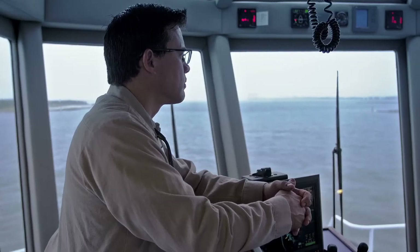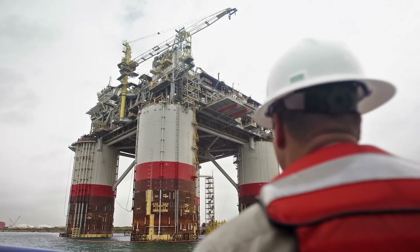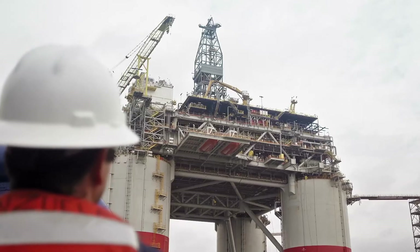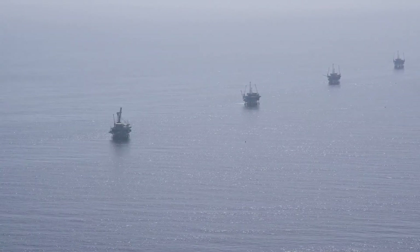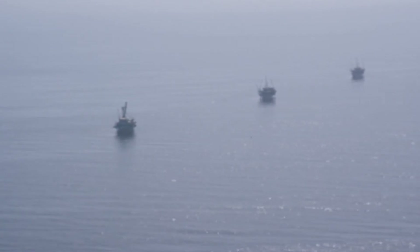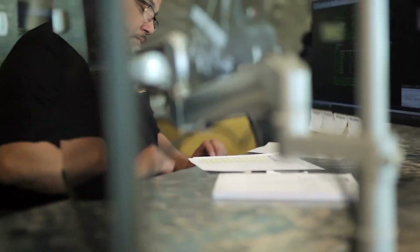Clean and efficient power wherever you are in the world, and always the confidence that you've got a proven, reliable engine. The advantages of ordering an IMO3 product from Caterpillar is that you get a fully factory certified product that has been designed, tested, and proven for use in the offshore industry — not to mention the backing of the Global Cat Dealer Network that will help you with everything from pre-sales, to commissioning, to after-sales support.